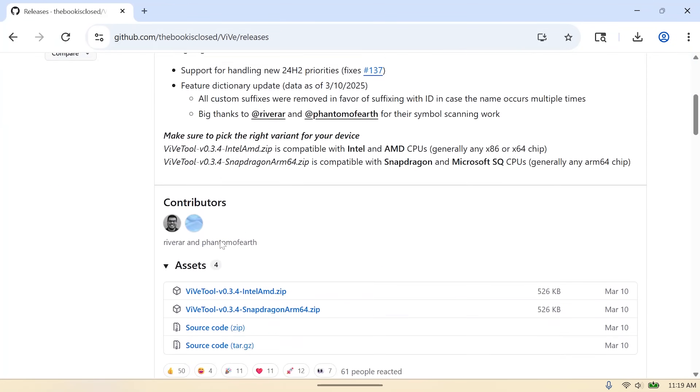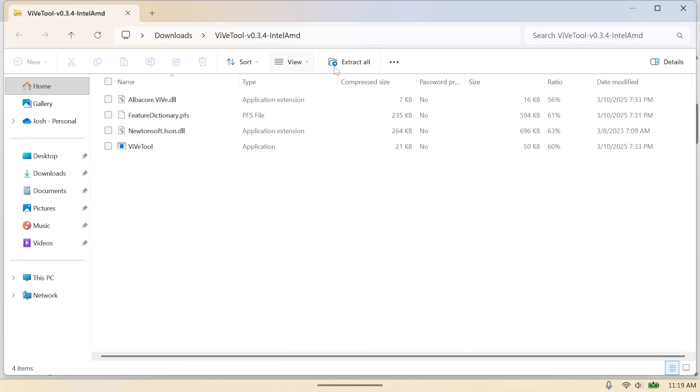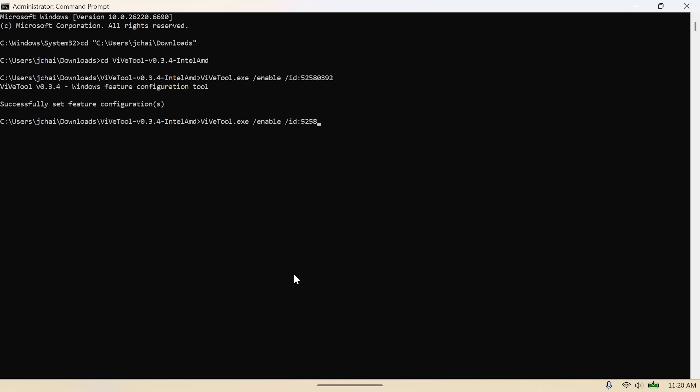If you want to know the steps from the script or would rather do them yourself, first download a tool from GitHub called ViveTool — the link is in the description. When you download the tool, make sure you choose the Intel/AMD version. Extract the zip — I chose my Downloads folder. Then open Command Prompt as an administrator. Use the cd command to navigate to the ViveTool folder you just extracted. Then run the first command, hit enter, and then run one more command — you can hit the up arrow key, delete the ID, and type in the new one. Both commands should say they have run successfully.